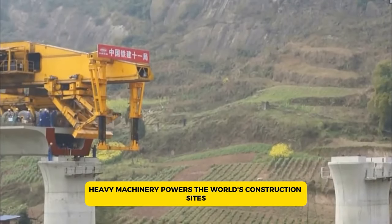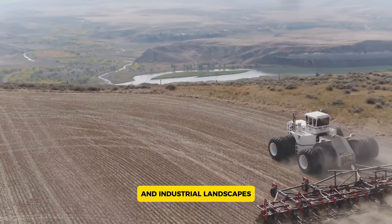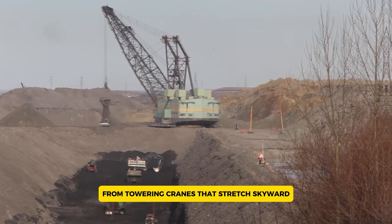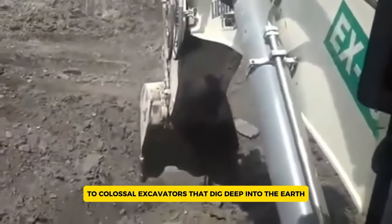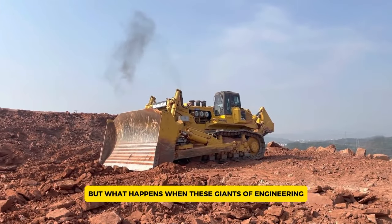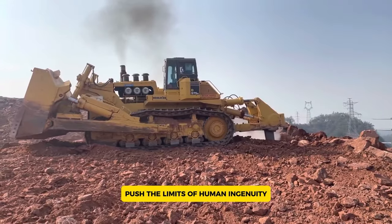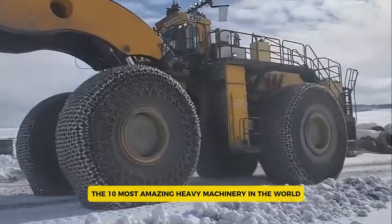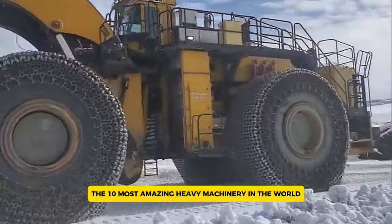Heavy machinery powers the world's construction sites and industrial landscapes, from towering cranes that stretch skyward to colossal excavators that dig deep into the earth. But what happens when these giants of engineering push the limits of human ingenuity and technology? Let's explore the 10 most amazing heavy machinery in the world.